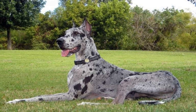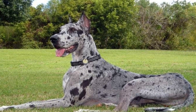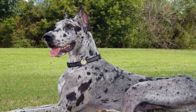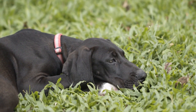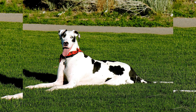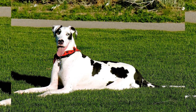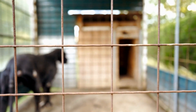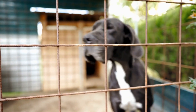Five: Supervise playtime and body language. During playtime, it is important to closely monitor the dogs' interactions and their body language. While Great Danes are generally gentle, their size can be intimidating for smaller dogs. Ensure that both dogs are enjoying the play and that it remains safe and appropriate. If one dog becomes too rough or exhibits signs of discomfort, separate them and redirect their attention to a different activity.